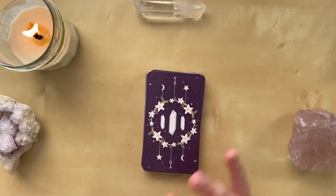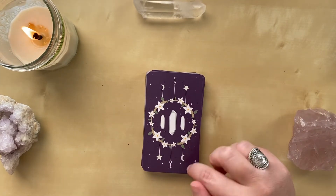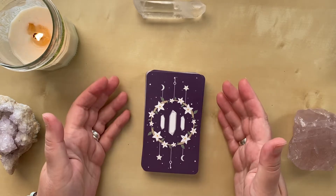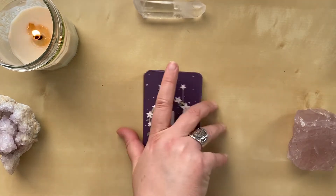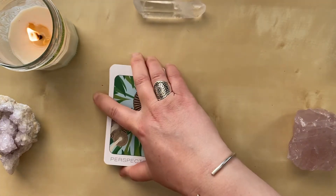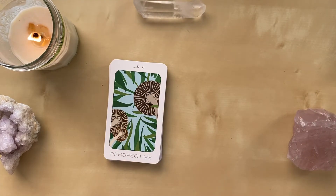The backs of these cards are just beautiful — we have the moon and a star and keys, and the three crystals surrounded by a wreath of flowers. I just think this deck is stunning.